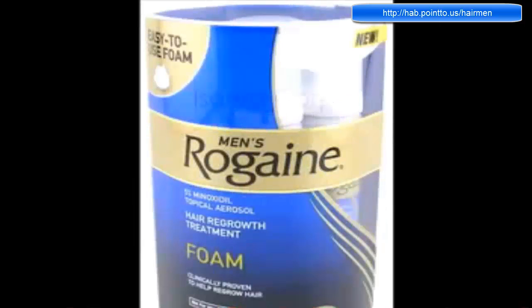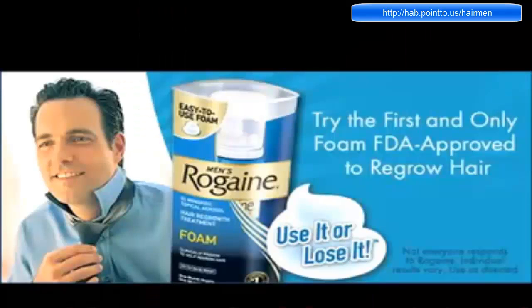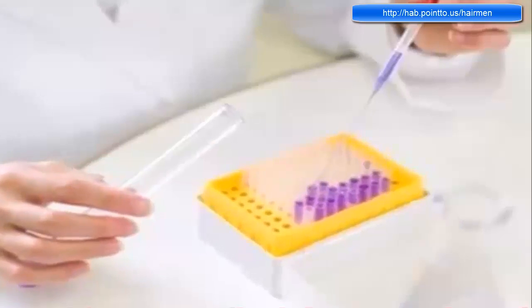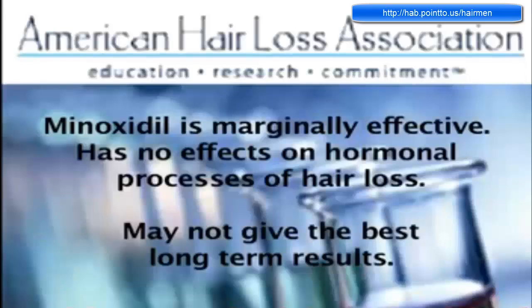Another solution you can look into is Rogaine. It's one of the most popular hair loss treatments since it's frequently shown on TV or in magazines. The main ingredient in Rogaine is Minoxidil, the only FDA-approved solution that's been clinically shown to slow the progression of hair loss and grow new hair. However, the American Hair Loss Association stated that the most informed experts see Minoxidil as marginally effective, since it has no effects on the hormonal processes of hair loss. They look at Rogaine as a temporary solution that may not give the best long-term results.